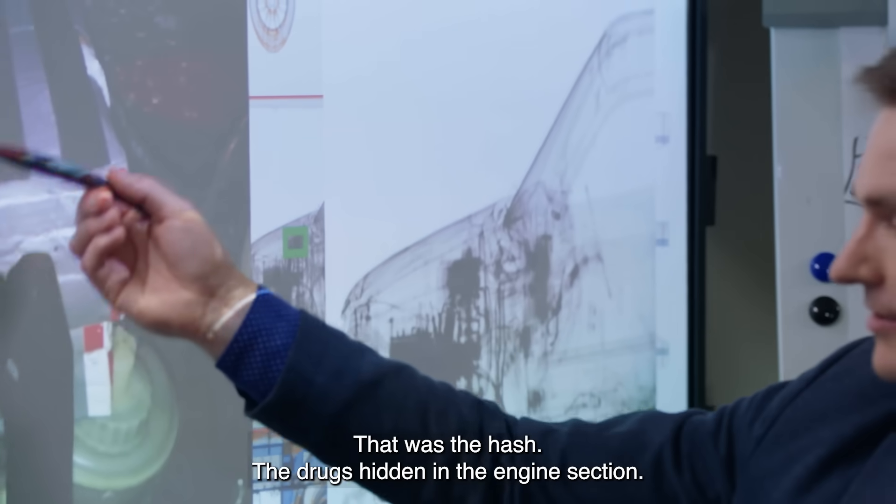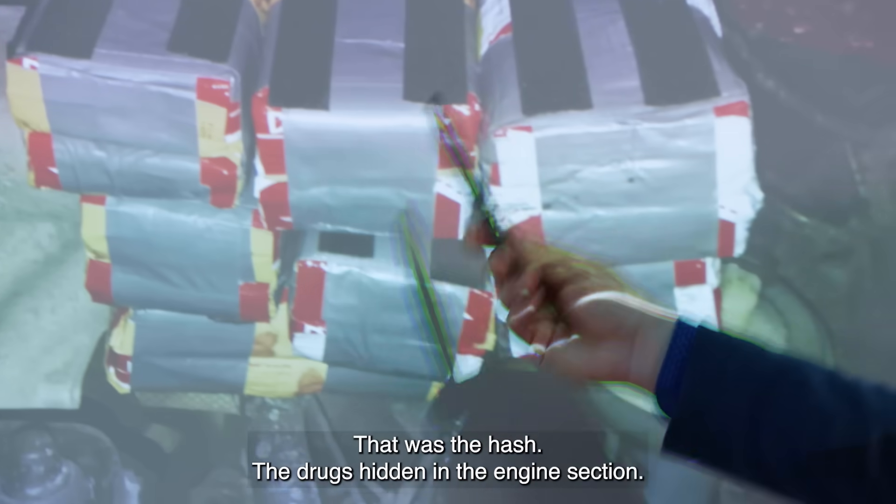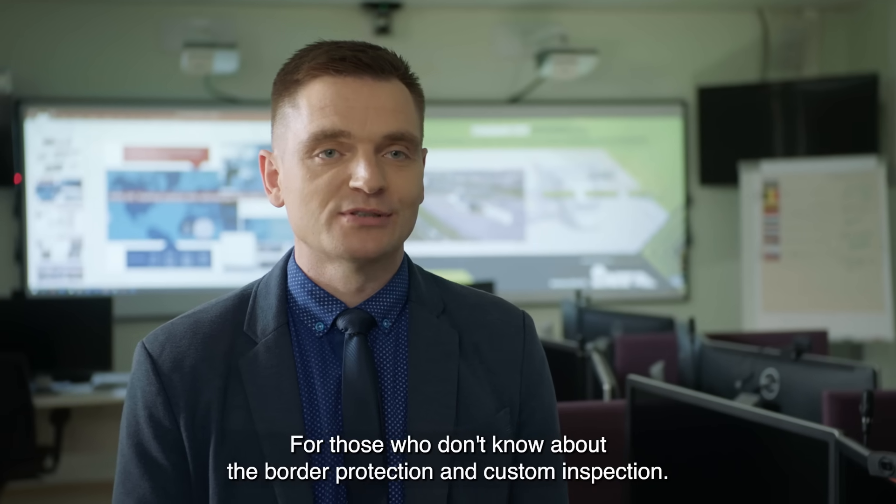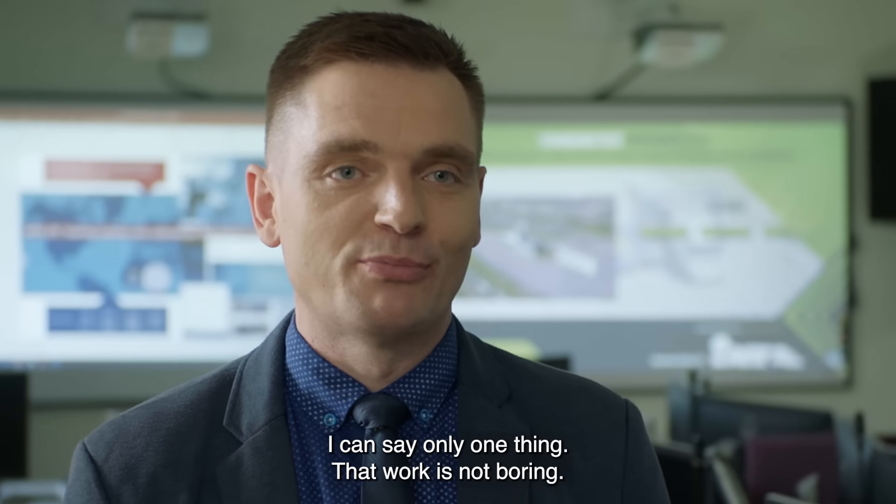What is this? That was the hashish, the drugs hidden in the engine section. For those who are not related with border protection and customs inspection, I can say only one thing — that work is not boring.